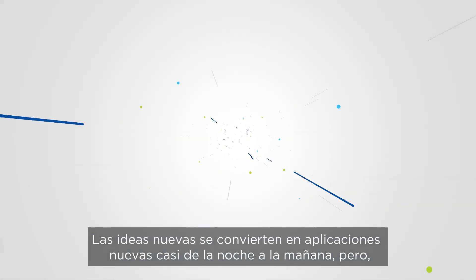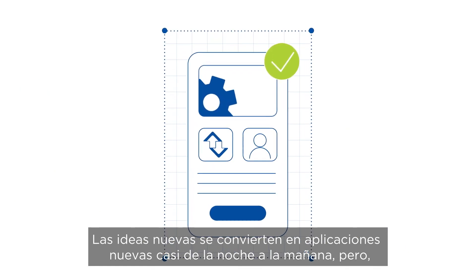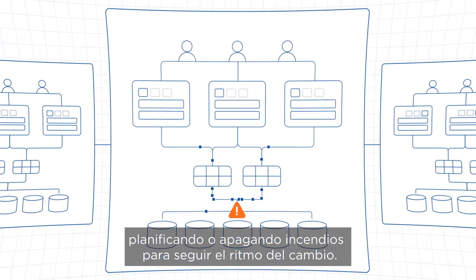Business moves fast. New ideas become new applications almost overnight. But too often, your IT infrastructure is not moving at the same speed. Your IT team is too busy planning or putting out fires to keep up with the pace of change.